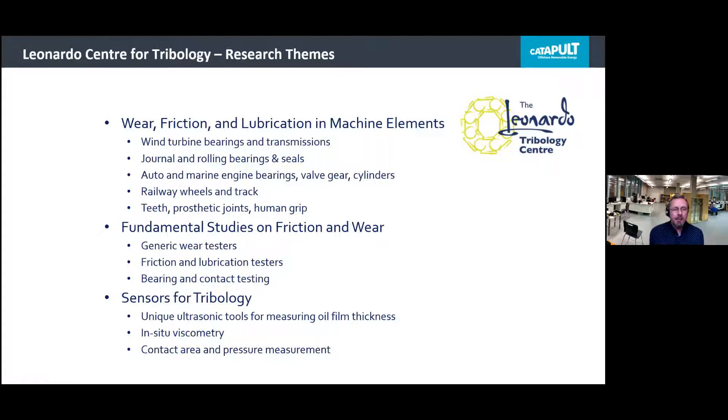We have three main research themes. The first is wear, friction, and lubrication of all kinds of machine elements. Today we'll be talking about wind turbine bearings and transmission components, but we also work on journal bearings, rolling bearings, seals, automotive, marine, and railway track, and machine elements in the human body like teeth and prosthetic joints. We carry out fundamental studies on friction, wear, and other failure mechanisms. Perhaps unique to our group is the development of new sensors based on ultrasound, principally for measuring things that happen in tribological components — oil film thickness, viscosity of lubricants, contact area, and contact pressure.